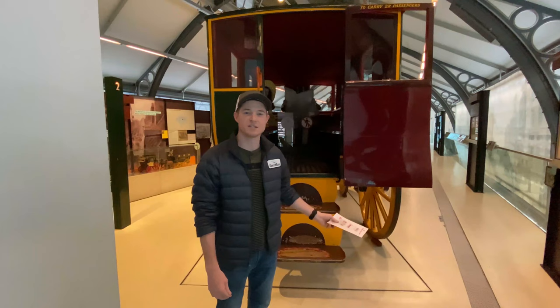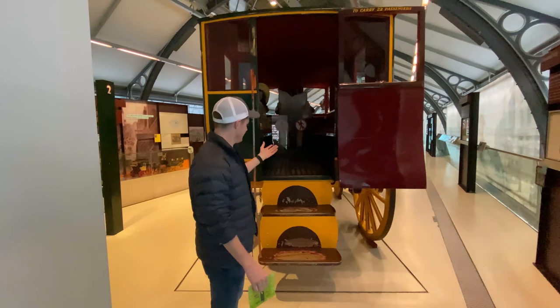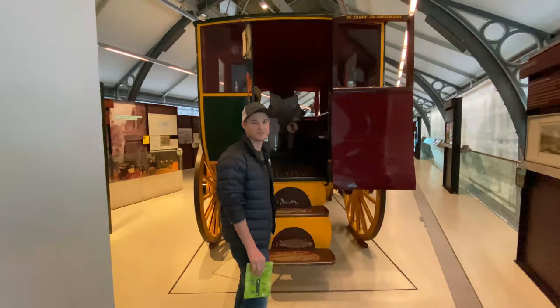In this room there are three horse-drawn buses. Back in the 1800s, this is what people used to get around town. As you can imagine, it would probably be a pretty bumpy ride — they have wooden wheels and not very much suspension. This one you're actually allowed to go inside, so let's check out what it looks like on the inside.